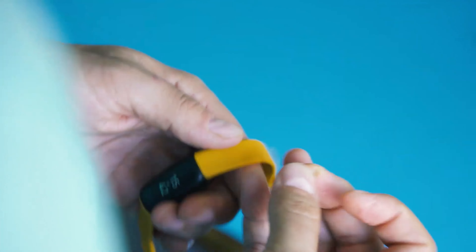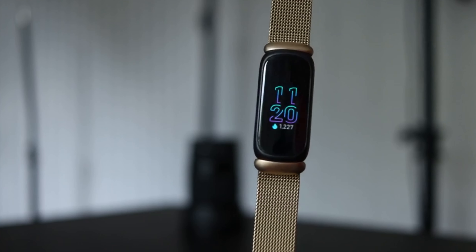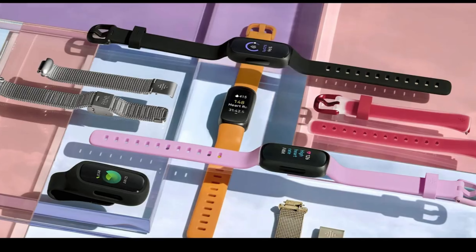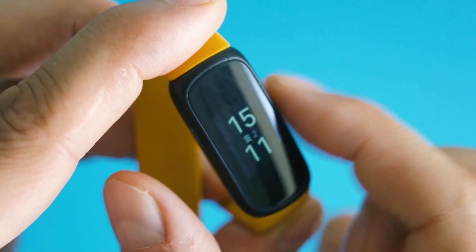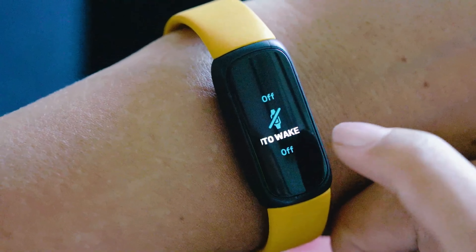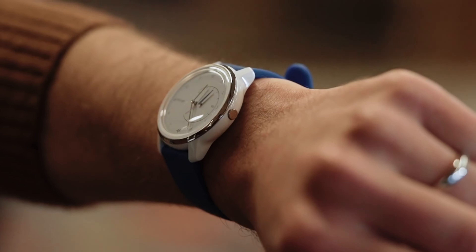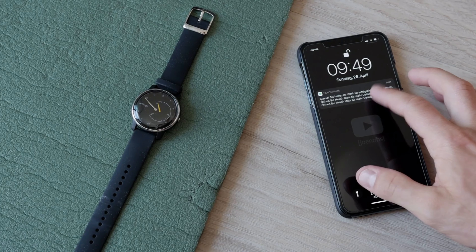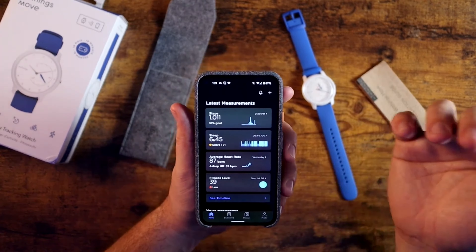Best Budget: Fitbit Inspire 3. The Fitbit Inspire 3 is the finest fitness tracker if you only have $100 to spare. It preserves only the necessary tracking functions from the Charge 5 and removes all the luxuries. You won't have access to Spotify control, Fitbit Pay, or built-in GPS tracking, but you will still receive outstanding activity monitoring, automated exercise recognition, and smartphone alerts. The new model boasts a more streamlined appearance, a color touchscreen, and integrated GPS for measuring speed and distance when running or biking while carrying your phone.